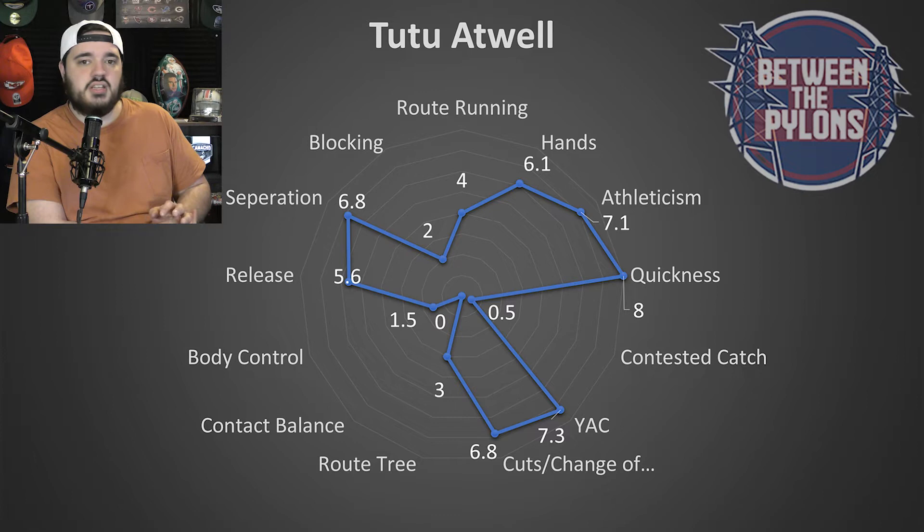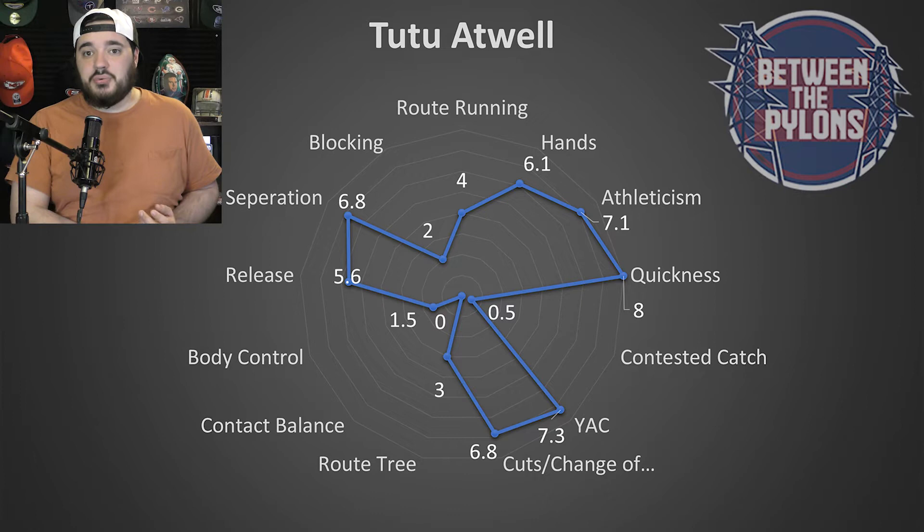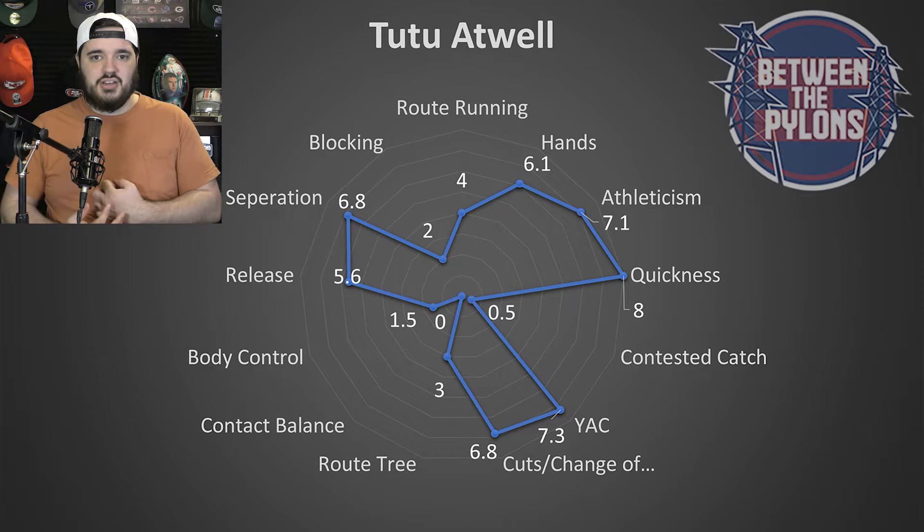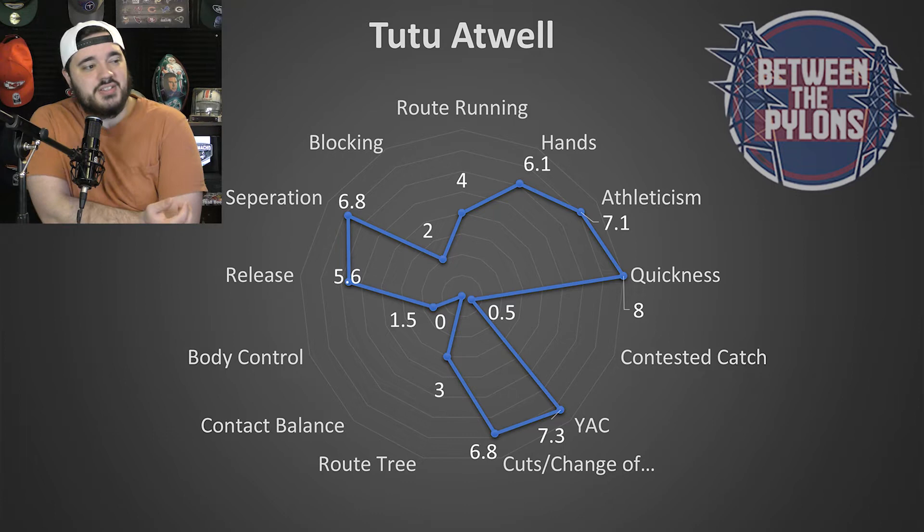Hands at 6.1 — I think he has good hands. Does he have a tendency every once in a while to catch the ball with his body? Yes, but a lot of that comes from where he was getting the ball thrown to him — in space with time to adjust and nobody around him. Overall, good hands; didn't see any drops — not an issue for me at all. Athleticism at 7.1 — yeah, he's physically gifted. Quickness — that's really why you're drafting him. It's an elite grade. He is quick as hell, explosive as hell, just amazing.